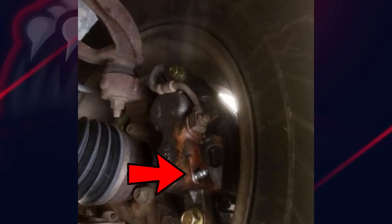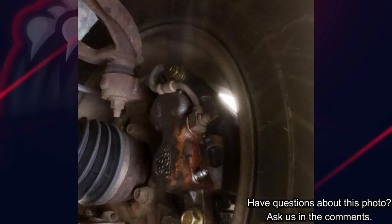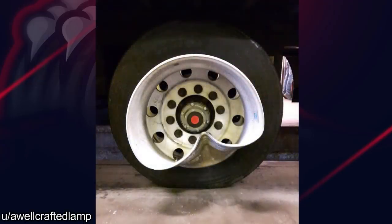Customer got their vehicle towed in because their brakes don't work. I've definitely seen this before — looks like they mounted the caliper on the wrong side of the vehicle. Customer says they hit a pothole. Now I'm wondering, how big was this pothole?